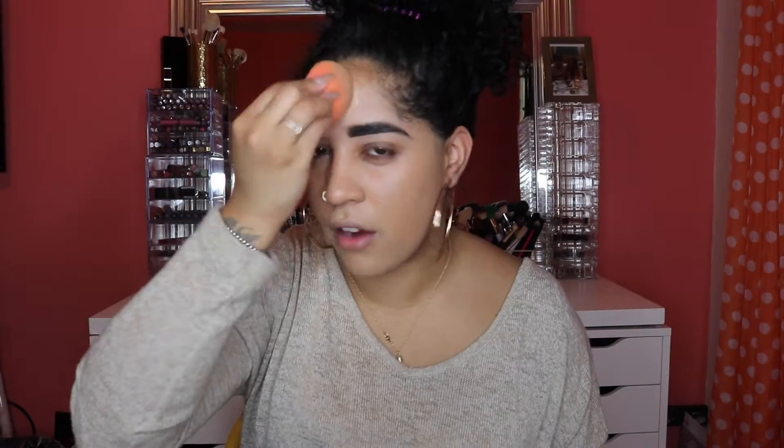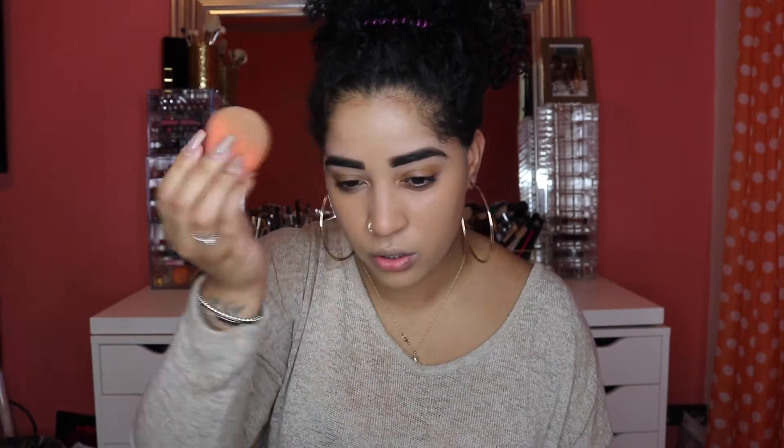Since this is an everyday look I usually don't do eyeshadow. Then I'm going to go into my Wet n Wild Concealer — I'm in the color Light Medium Beige.